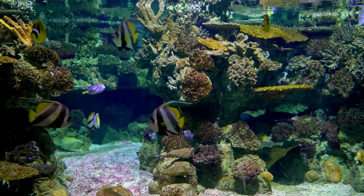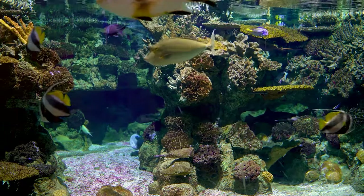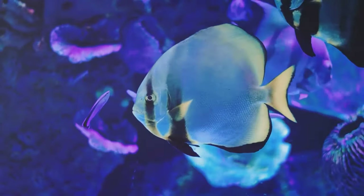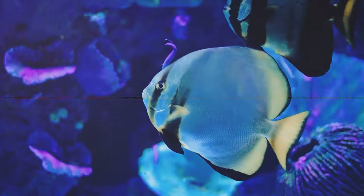That's right, over 15,000, each with its own story, each playing its unique role in the ocean's ecosystem. With such a wide range of species, the world of saltwater fishes is indeed a fascinating and colorful realm to explore.